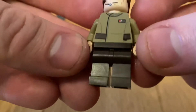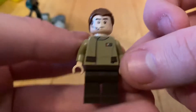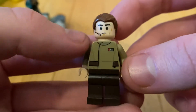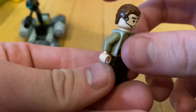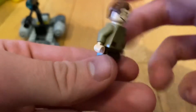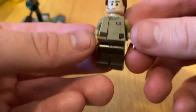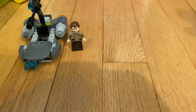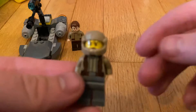The officer has no leg printing whatsoever. It has some torso printing, the standard face with a com link, and a very common hair piece. It's got some back printing and that's really it for this minifigure. They went very basic, but it's all right — it's just an officer.